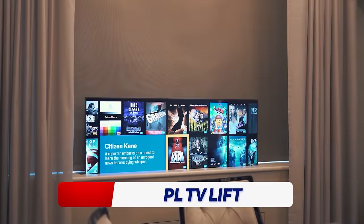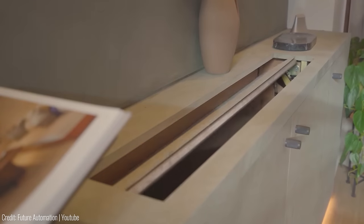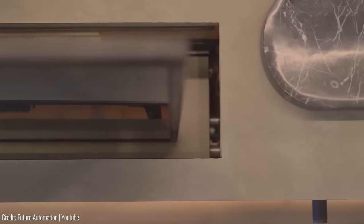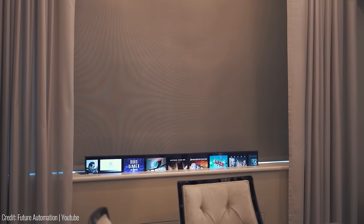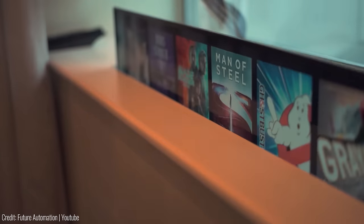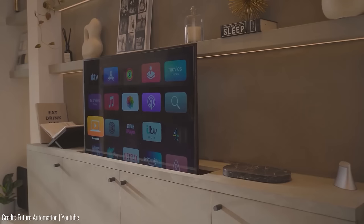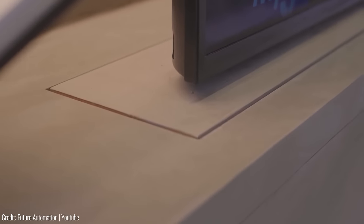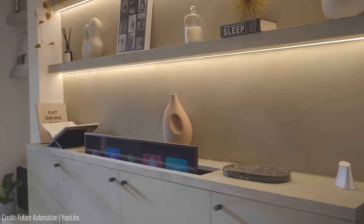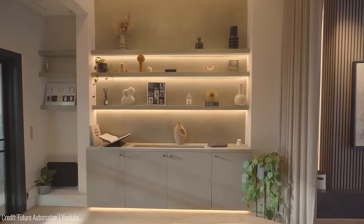Tired of staring at a blank screen when your TV isn't in use? The hidden TV from Future Automation is the perfect solution. This TV cabinet can be customized to fit your home's design aesthetic and is completely hidden when not in use. Thanks to their unique drop and roll lid system, the PL TV Lift allows users to raise their screen out of a cabinet or joinery housing for viewing, then stow it discreetly out of view when not in use. The TV can be lowered and raised with the touch of a button, providing a sleek and functional solution for your living space.